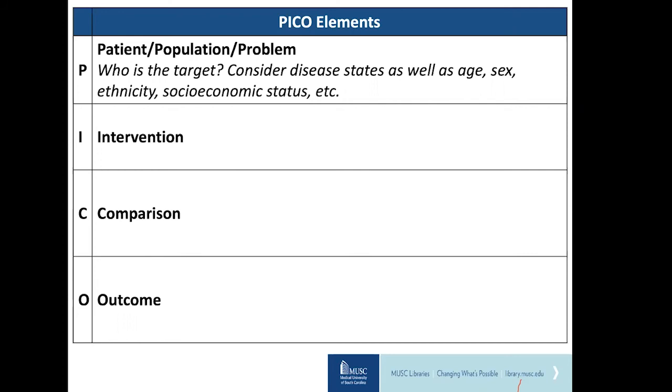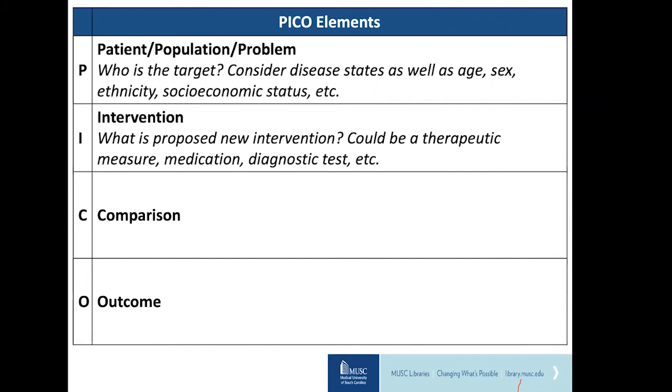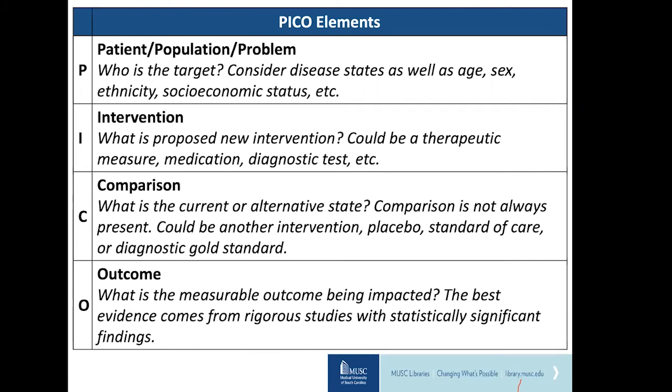The next element of PICO is the intervention — what intervention are we introducing or studying? It could be comparing a new diagnostic test to a gold standard or measuring the effect of one medication or another. Then we determine our comparison, which may be the gold standard, standard medical care, a placebo, or simply no comparison at all. The last element is the outcome — what outcome are we measuring? It must be something measurable so we can determine the effectiveness of the intervention. For example, if our outcome is burnout, we must have a standardized way to measure it, perhaps with a validated scale.